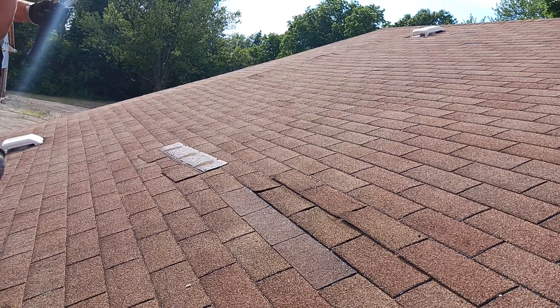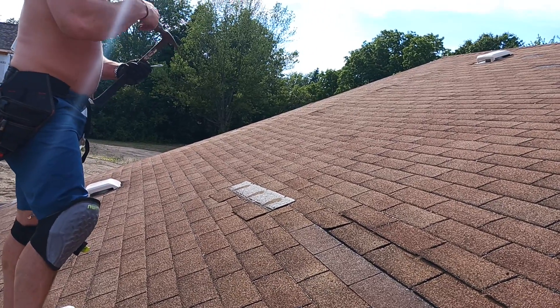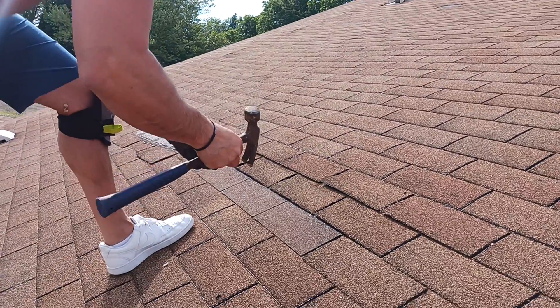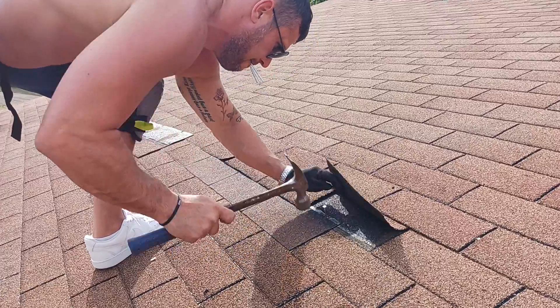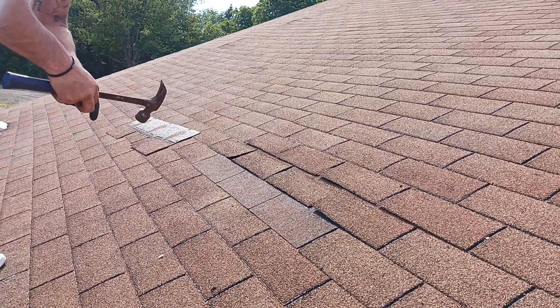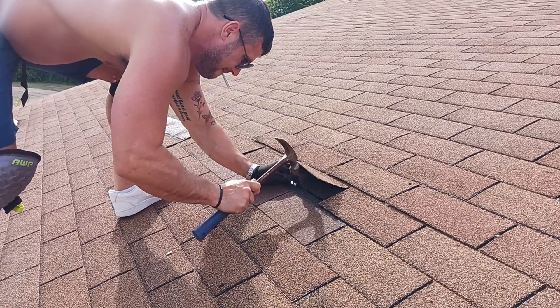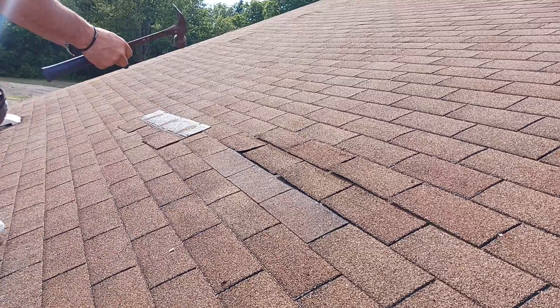For now, we'll be uploading this video to YouTube. I'm giving you the link so that you can have it. Again, the nails aren't even really touching anything too much, because it's two layers. That one caught a little bit.